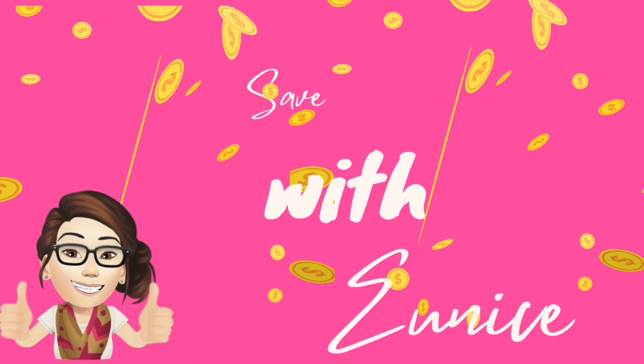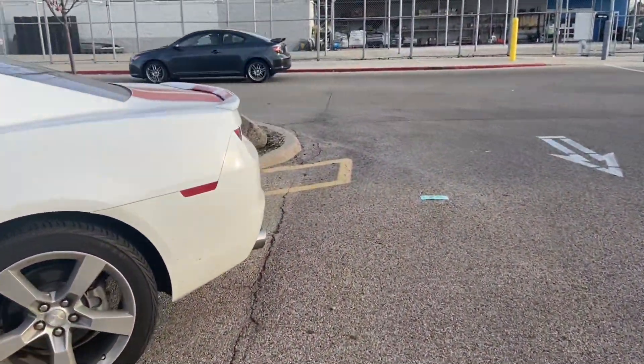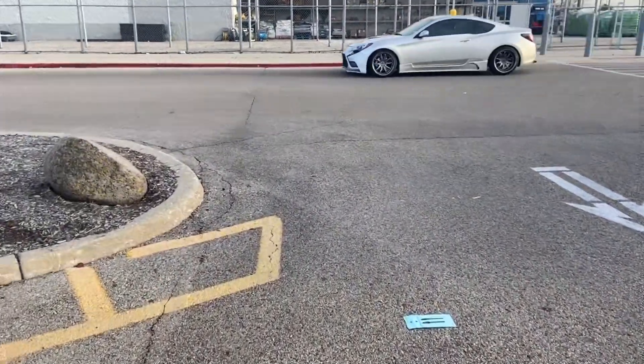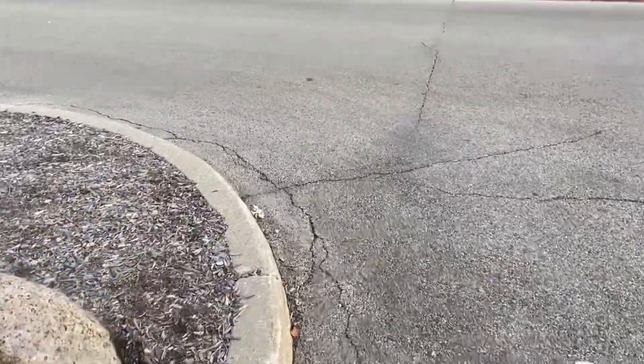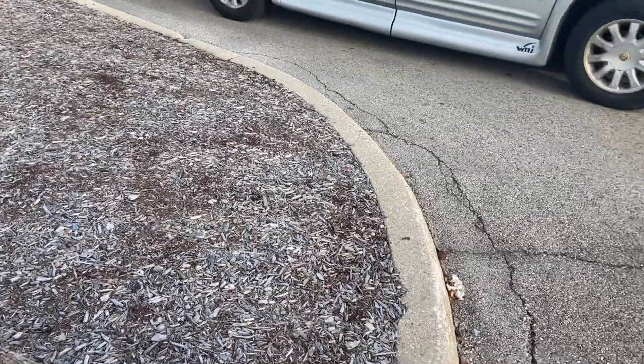Hey savers, welcome back to another Walmart video. If you guys are new here, welcome. Today is Friday, November 24th and we are here at Walmart to find some of the best deals using rebate apps. If you guys haven't signed up for any, I do always have my referral code listed down below in the description box of this video.